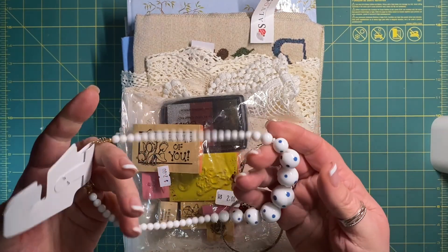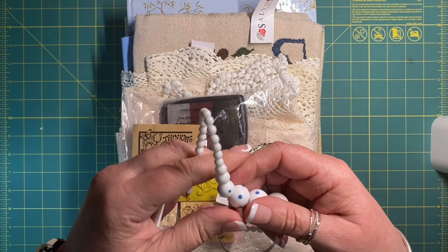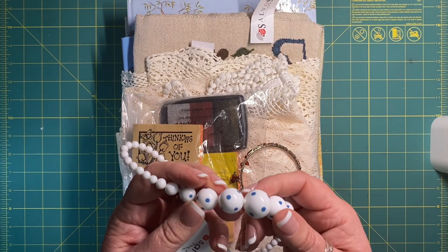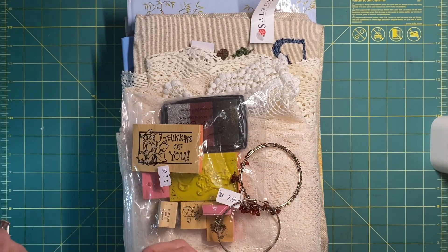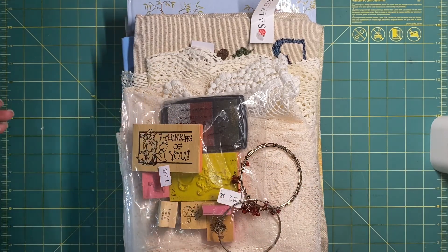I can easily take that apart and I've got myself some strands of white beads, and various different white beads with blue polka dots. I thought that was really cute. I'm starting to kind of figure out my colour tones as well, and blue is one of them that I will be working with in the future.